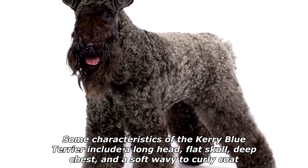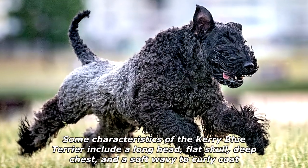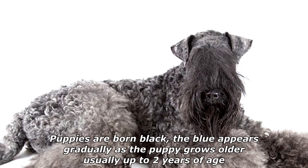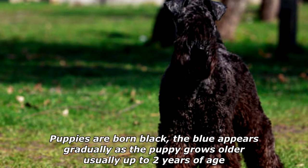Some characteristics of the Kerry Blue Terrier include a long head, flat skull, deep chest, and a soft wavy to curly coat that comes in several shades of blue, the general term outside this breed being progressive gray. Puppies are born black; the blue appears gradually as the puppy grows older, usually up to two years of age.